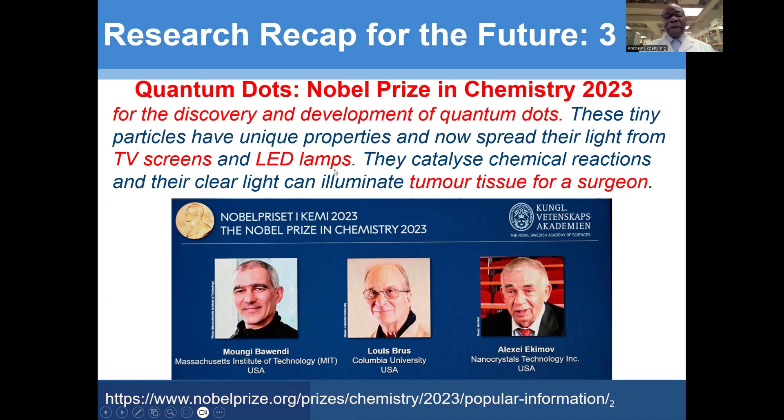Their applications continue to grow, even in biomedical sciences, in green energy, tumor handling, cancer tissues, and all that — because they can even be used as radio sensitizers.